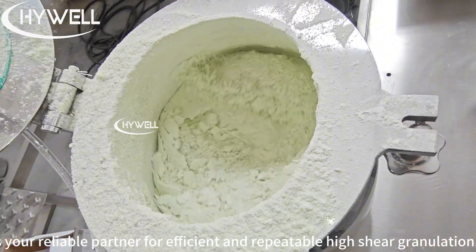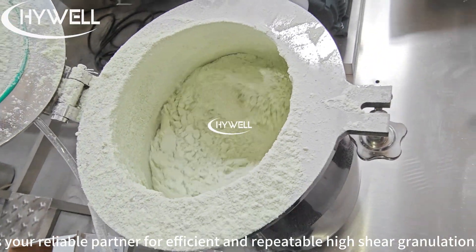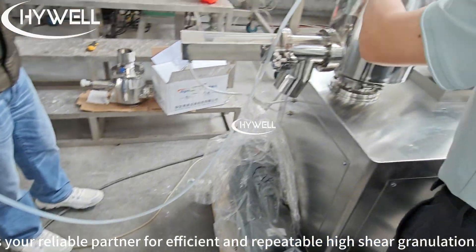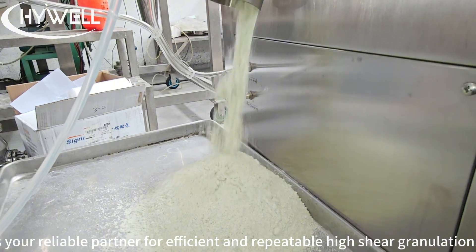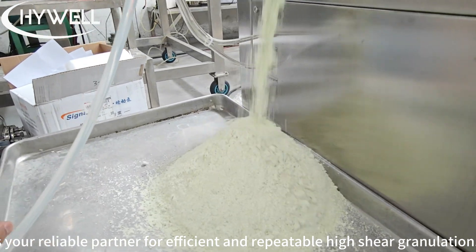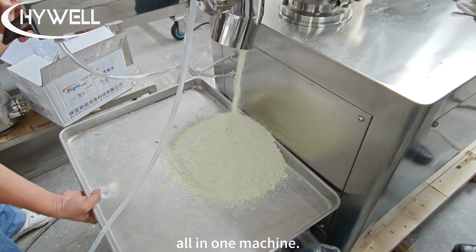Whether you're in R&D or pilot production, the GHL10 is your reliable partner for efficient and repeatable high-shear granulation. Experience performance, precision, and productivity — all in one machine.